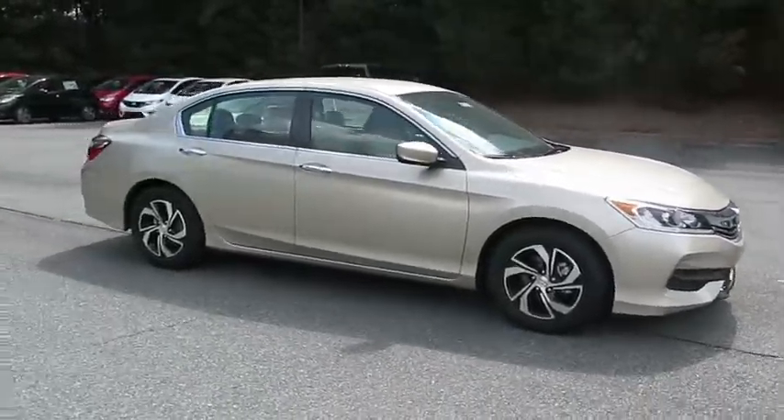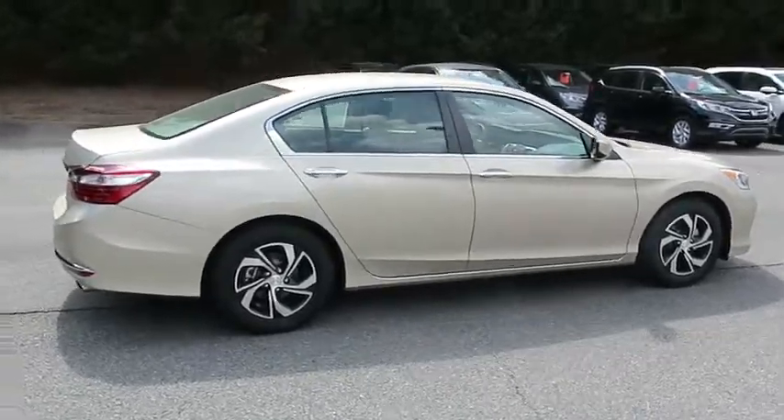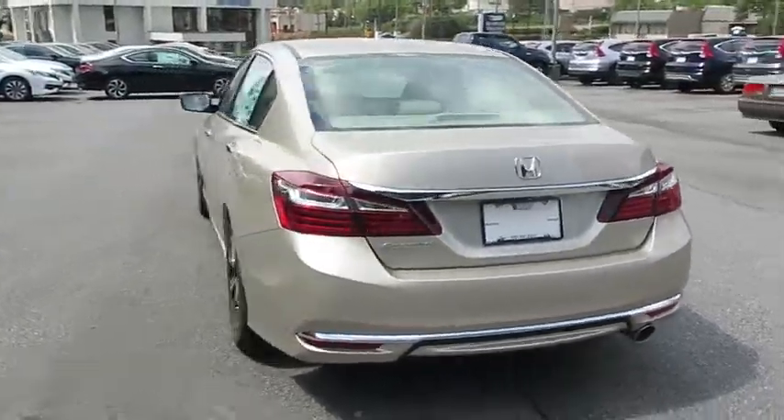The 2016 Honda Accord, ingeniously simple, yet overflowing with luxury and technological creativity — all that and more in the Accord. Here are some of this vehicle's great options.